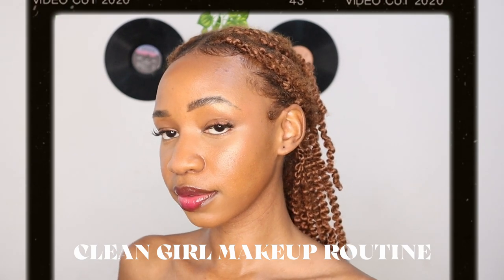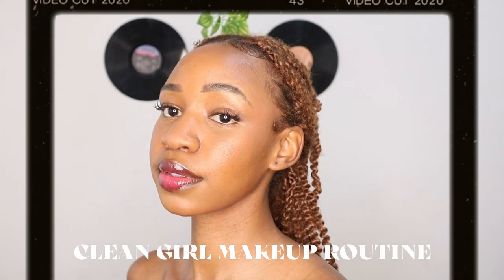You know those girls that always look clean, their skin is always glowing, their lips are always glossed, and they never ever look like they're wearing too much makeup? Hey besties, welcome back to another video, Tamina here. For today this is going to be my clean girl makeup routine video. I'm excited for this one because we all know what happened the last time I tried — that ended terribly. I feel like today I'm more composed, we have more time, it's less chaotic.